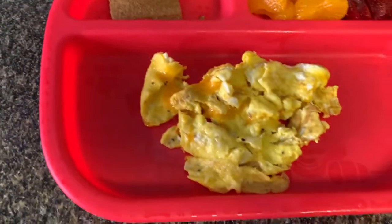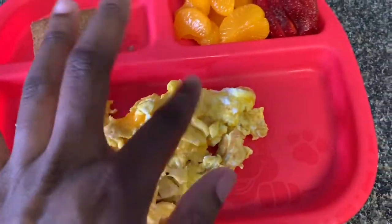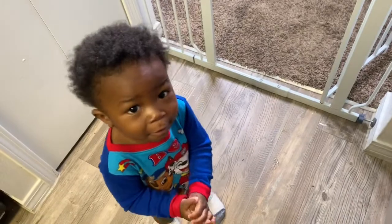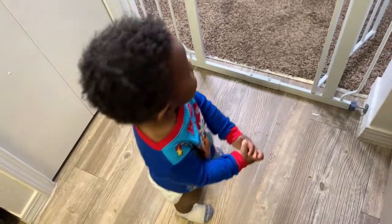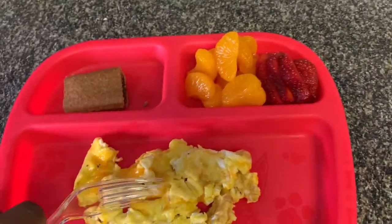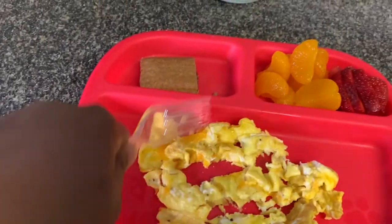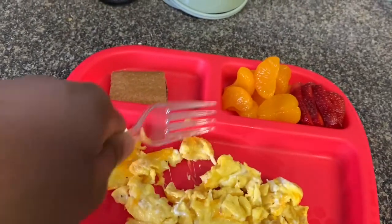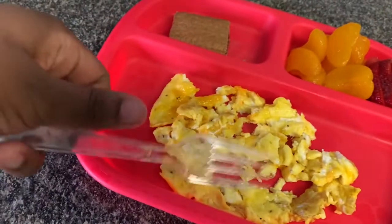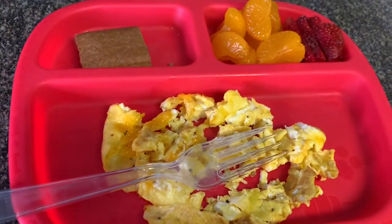I let this cool off because the eggs are usually pretty warm. He does eat with a fork, so I give him a fork. Because if you leave it clumped together, it takes longer for it to cool off, so I make sure it's nice and separated so it'll cool off faster. I'll let this sit probably for another minute and then he'll feed himself.